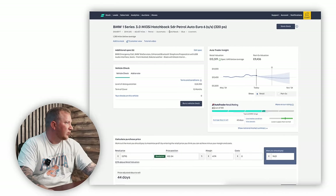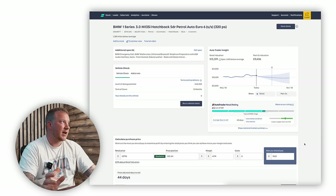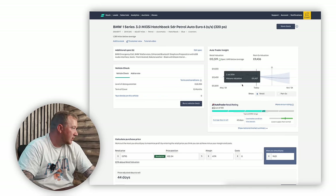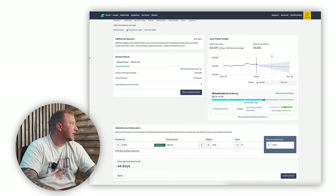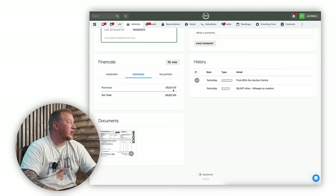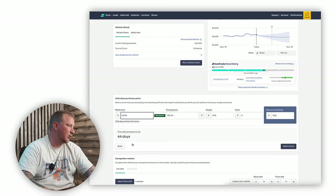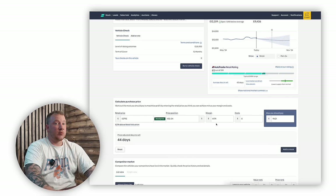If we have a look on AutoTrader — I've put in all the information — it tells us it's 65 out of 100, which is actually pretty good for a hot hatch car in terms of its retail rating and how popular it is in our area. It tells us the retail valuation is £13,519 and the part exchange valuation is £9,436. I paid £9,200 plus fees which worked out to £9,621. Putting the retail price at around £13,795, and there aren't any others of the same spec on AutoTrader, that would give us a £4,174 potential gross margin before servicing, PDI, painting the bumper, and powder coating the wheels.